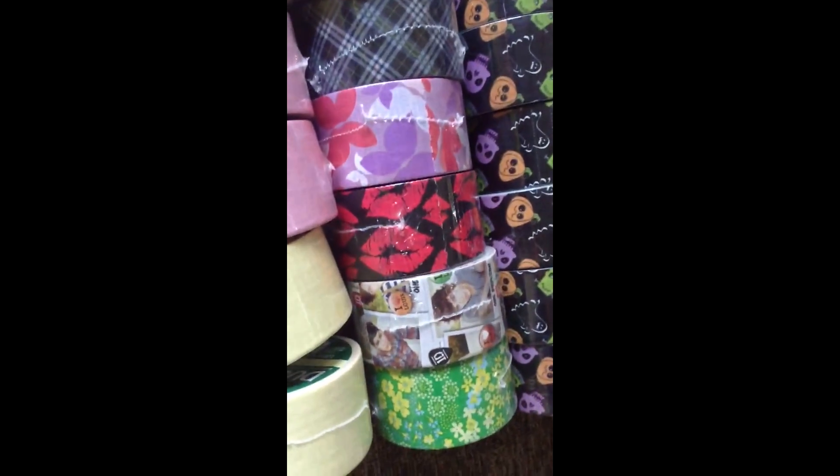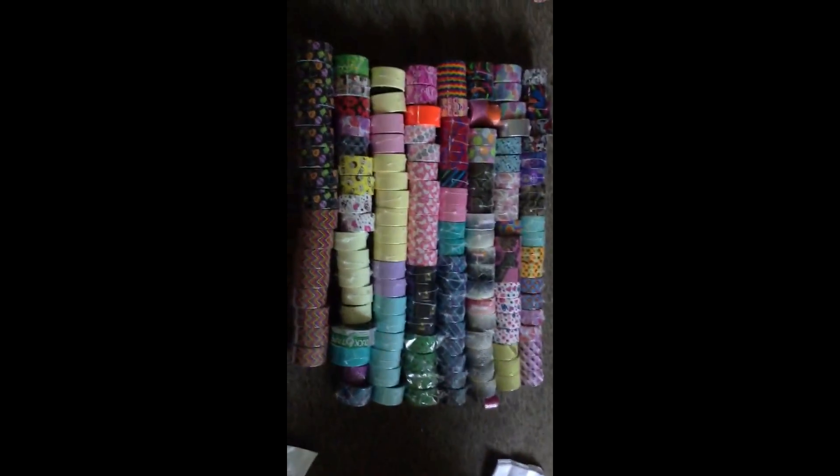Same with SpongeBob, I got them at Michael's. Then those are Scotch, and the One Direction I got at Walmart. And then I got the new Halloween tapes — there's A through B — so yeah that's pretty much it.